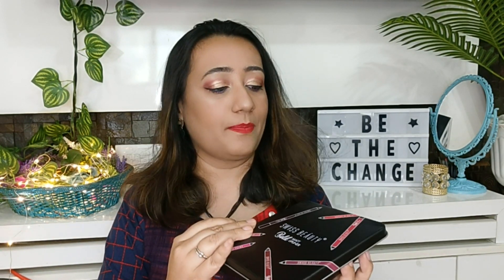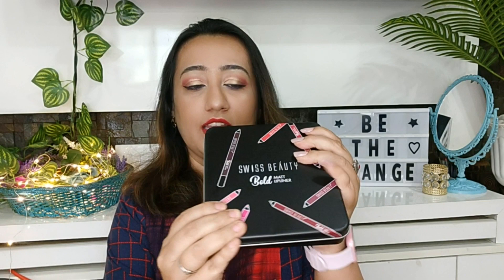The best thing to note is that when you use the pencil, on the top it has the name and number written. This one I'm showing in my hand is called Dark Chocolate, shade number 12. In one stroke it gives a beautiful pigment — long lasting and transfer proof. You can also use it as a full lipstick. The colors are very beautiful and highly pigmented. I think you should try this one. It comes in a beautiful tin box from Swiss Beauty.